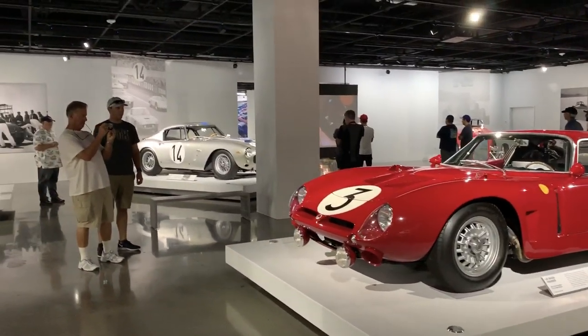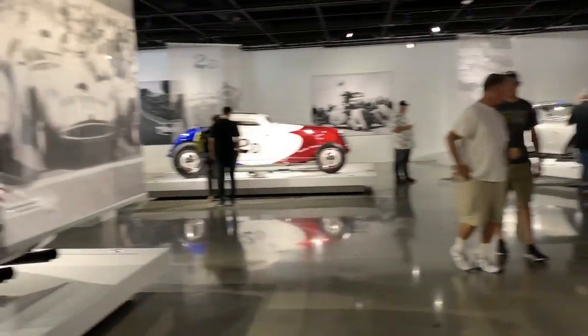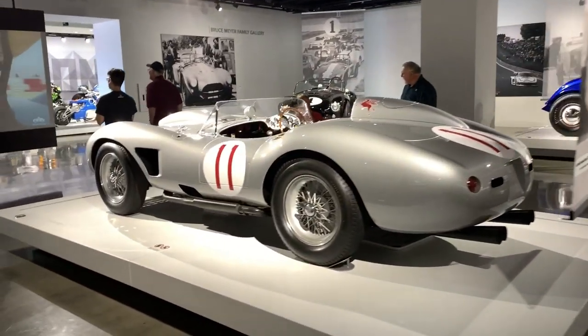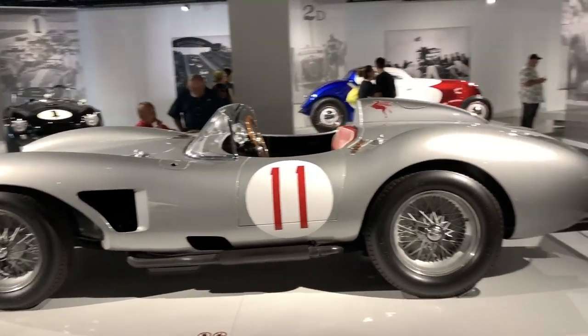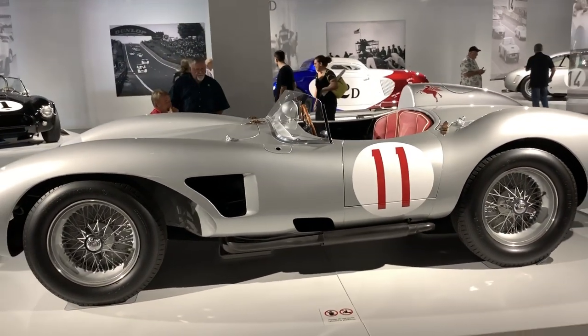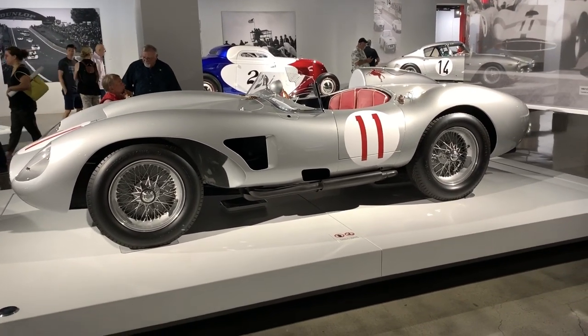Between these three Ferraris right here, they're probably worth more than half of this museum, and I'm not exaggerating. This car is probably worth close to 30, maybe 40 million dollars. This is the most winning Ferrari GT race car in history.